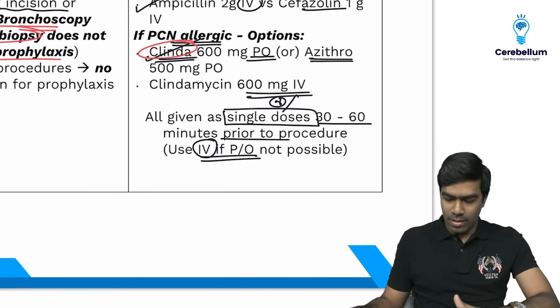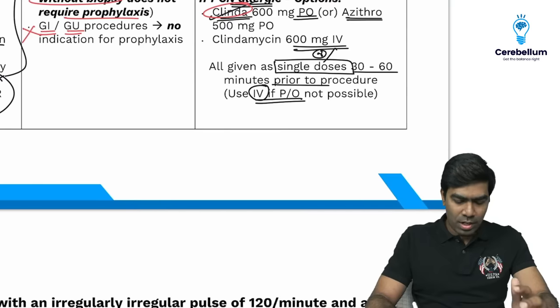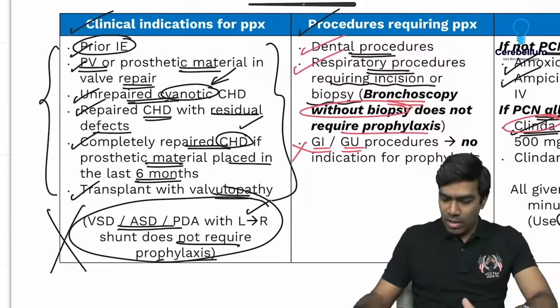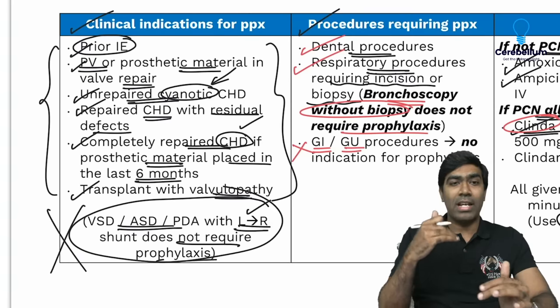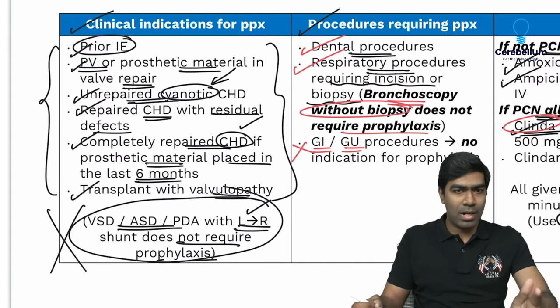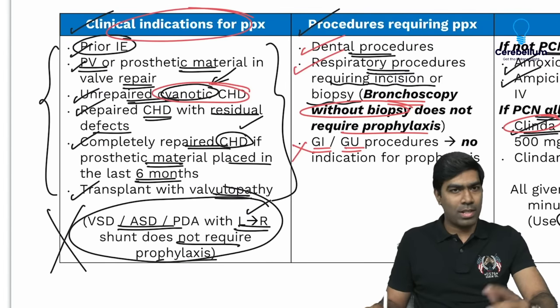Remember, it is only a single shot of antibiotic, 30 to 60 minutes prior to the procedure. If the patient is in NPO status or requires IV sedation, use IV drug; otherwise oral is fine. Regarding left-to-right shunts: they are acyanotic, but once they become right-to-left — Eisenmenger transformation — they become unrepaired cyanotic congenital heart disease, which is an indication for prophylaxis.